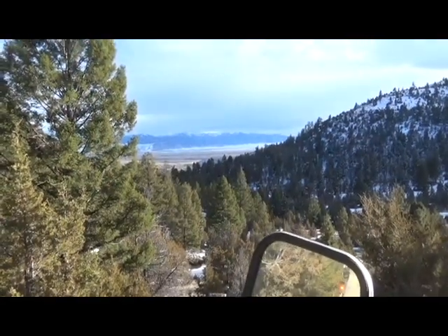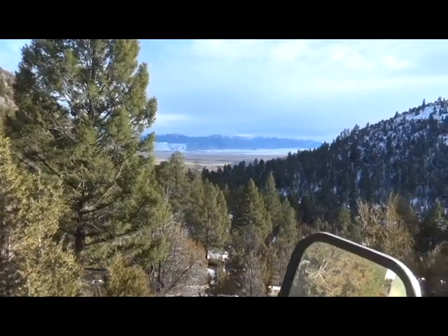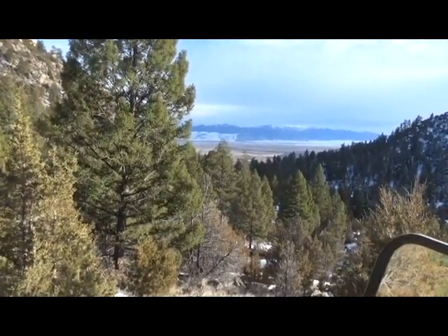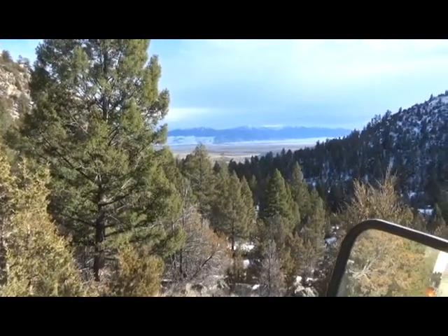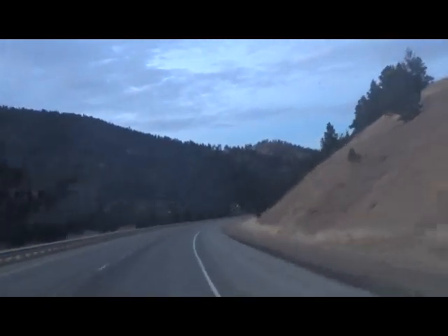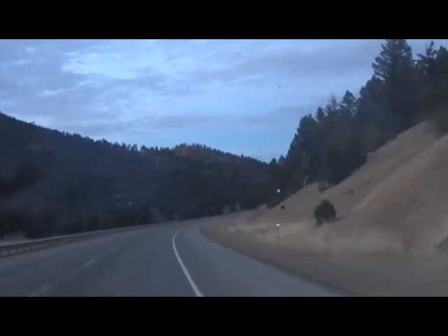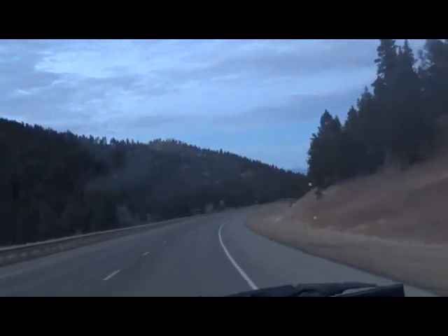Those are the Tobacco Root Mountains, I believe, on the far side of the Jefferson River Valley. We need to head on down until we get to the freeway and then bugalay back to Helena, which is basically 180 degrees behind where the camera is pointing, about 50 miles. And here we are just a few miles outside of Helena at the end of the day. It's getting a little dark but still not bad. Happy prospecting, keep it safe out there.